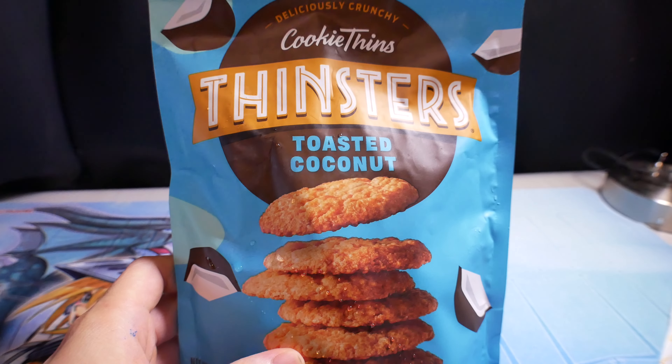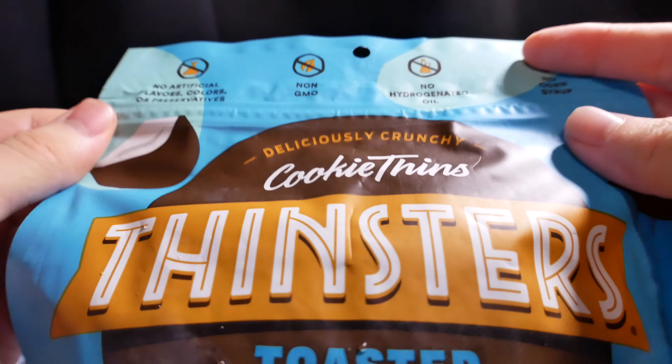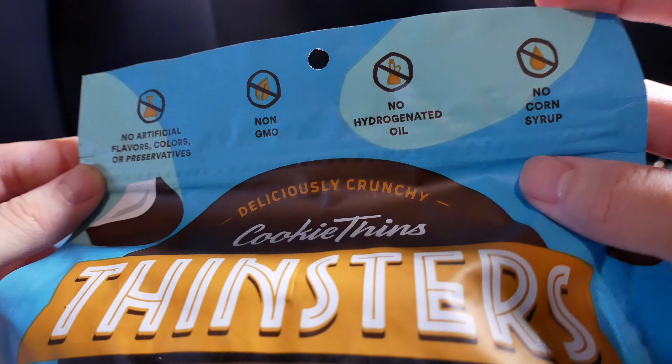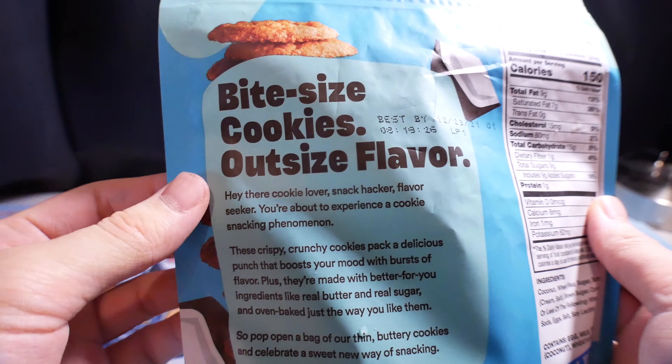I got Cookie Flinsers — toasted coconut, delicious crunchy. I've never been a fan of coconut. No artificial flavors, non-GMO, no hydrogenated oil. Right-sized cookies, outsized flavor.